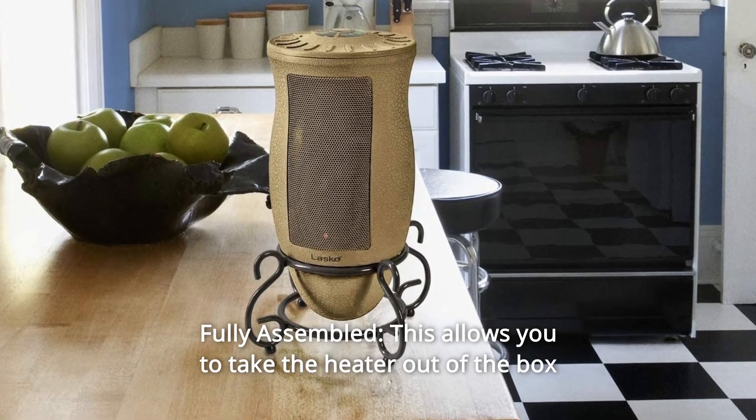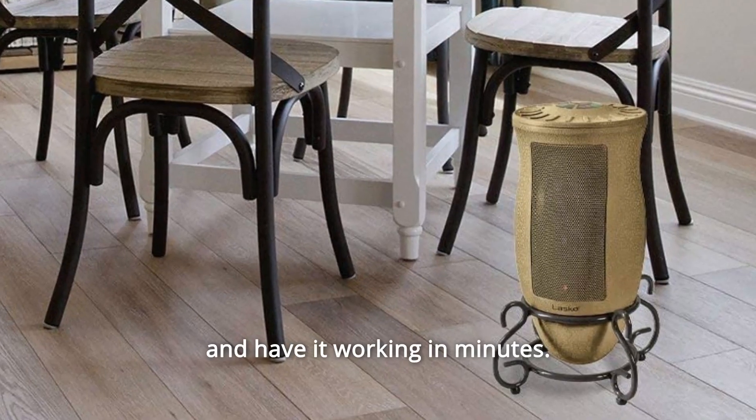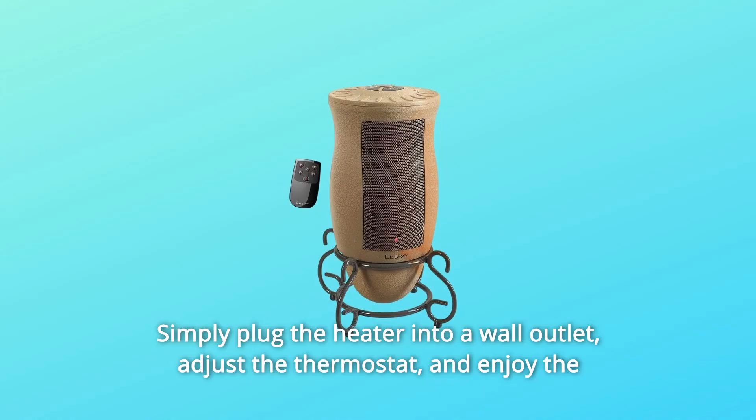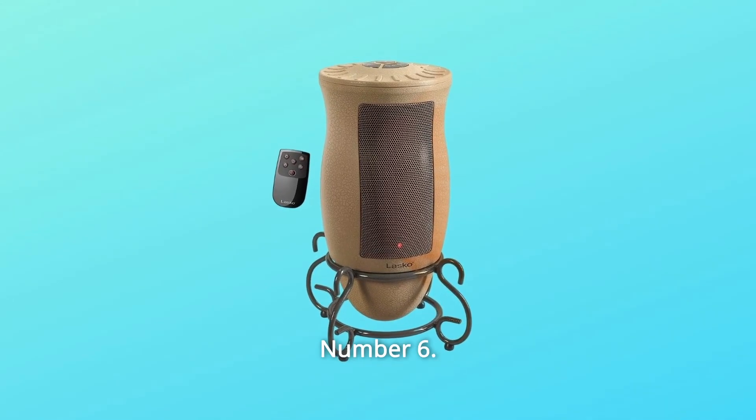Number 5: Fully Assembled. This allows you to take the heater out of the box and have it working in minutes. Simply plug the heater into a wall outlet, adjust the thermostat, and enjoy the warmth from your new Lasko Space Heater.